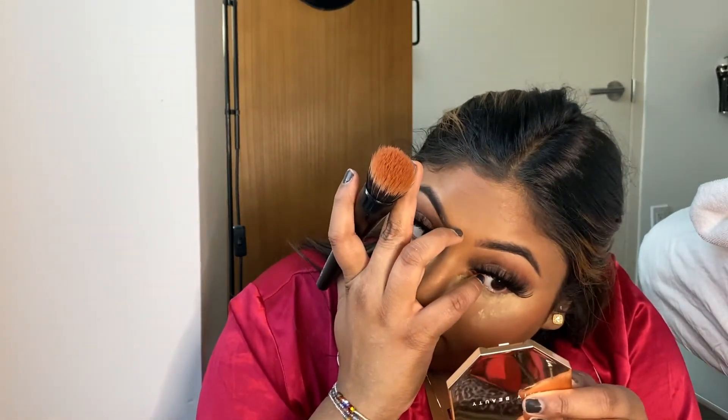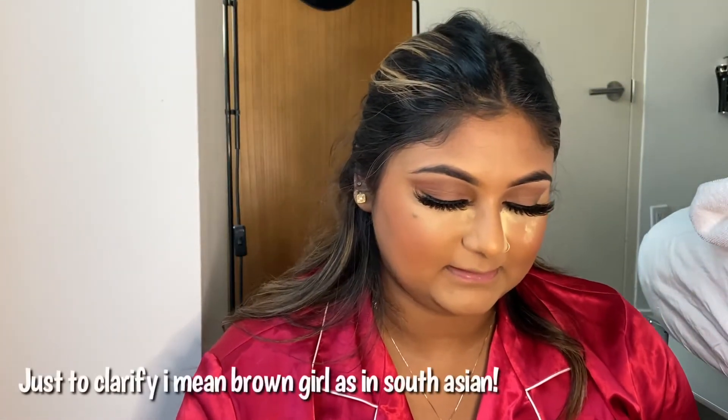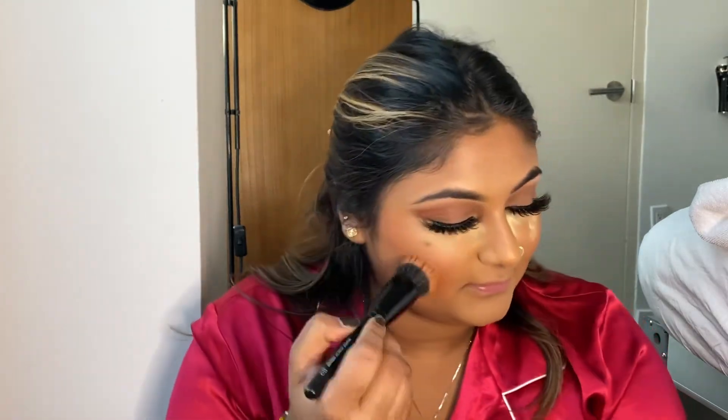I really want to make videos about the struggles of being a brown girl dating someone outside of my culture and the things I've gone through to get to where I am. I get nervous about what people will say, but then I'm like, I don't really give a shit. You guys let me know if you would like to see that.